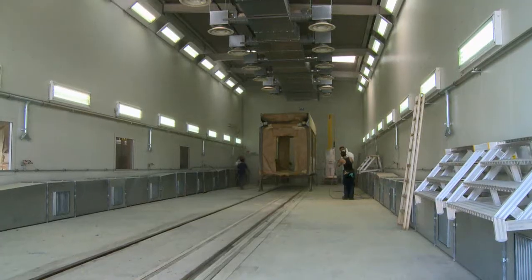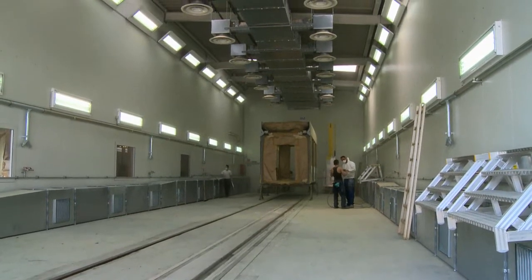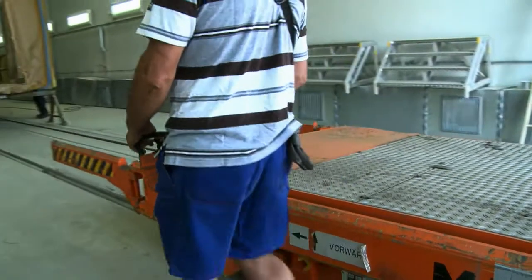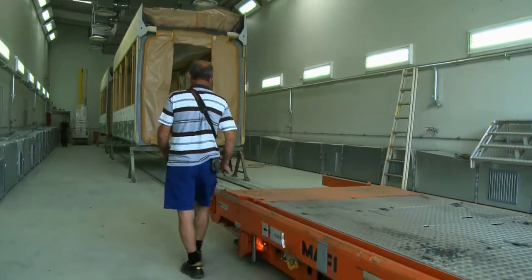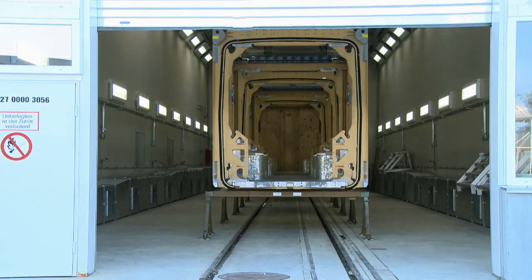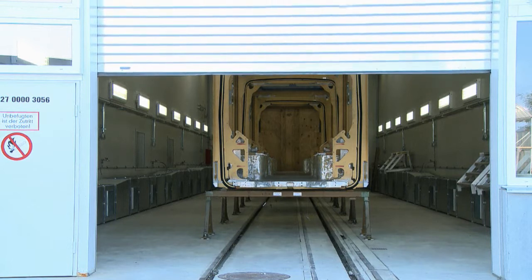In order to handle the increased workload on cars and coaches, SLF was commissioned to erect a new building for prep work and a combined spray booth and drying cabin. In order to accommodate all types of rail cars, the cabins have an impressive construction length of 32 meters.